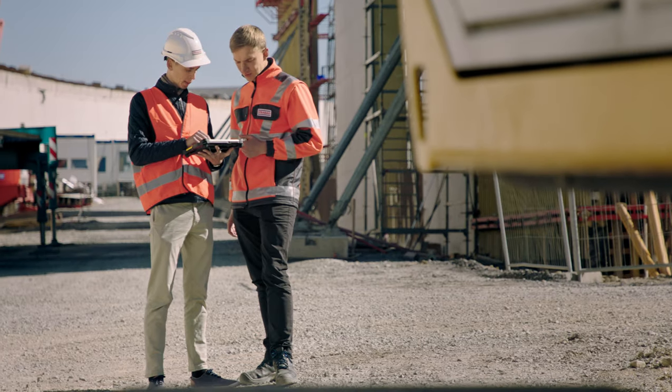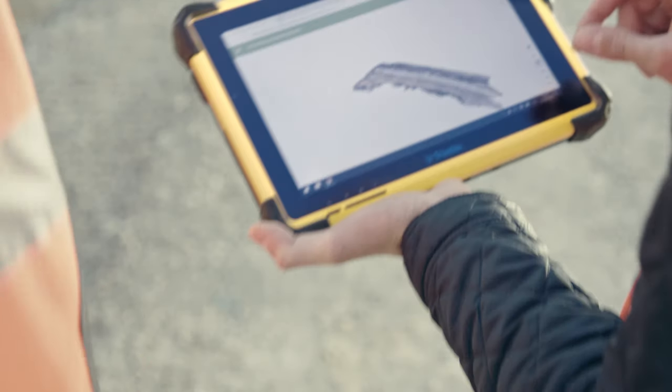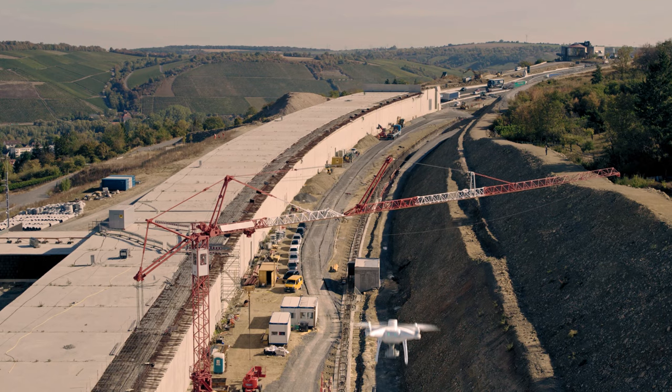In due course, the models are available for the engineers to download on-site. Drones are proving to be very efficient tools in the construction industry, and I am convinced that they will be integrated more and more in the construction processes on the international stage.